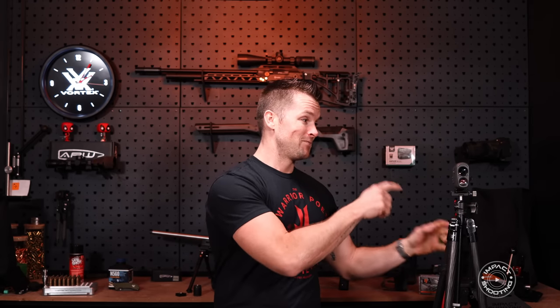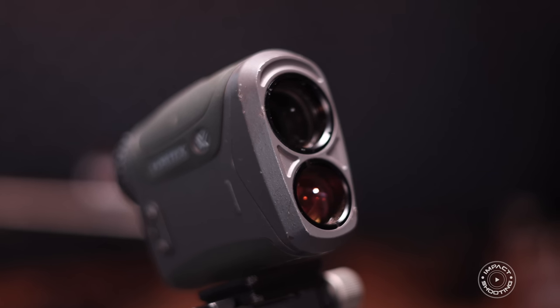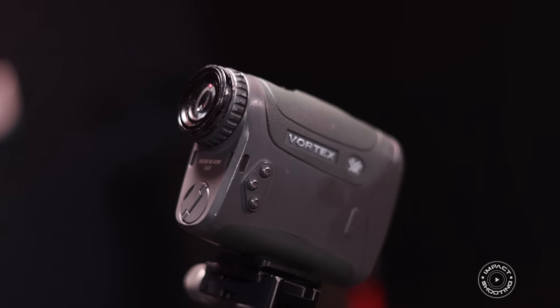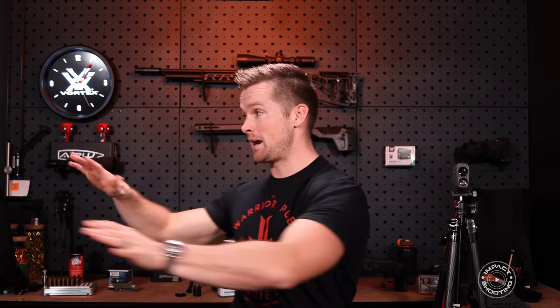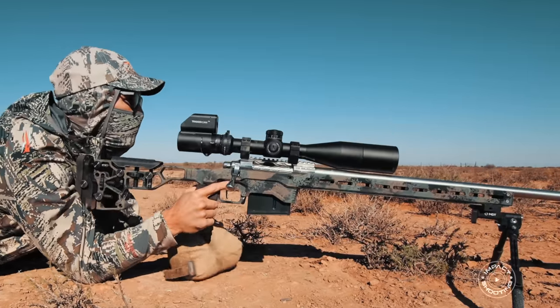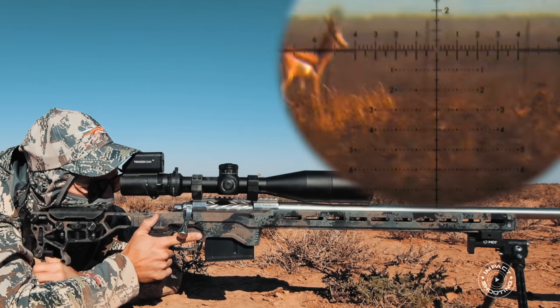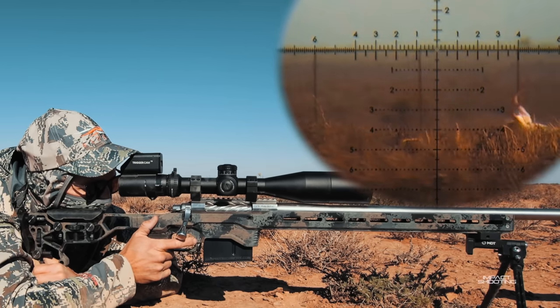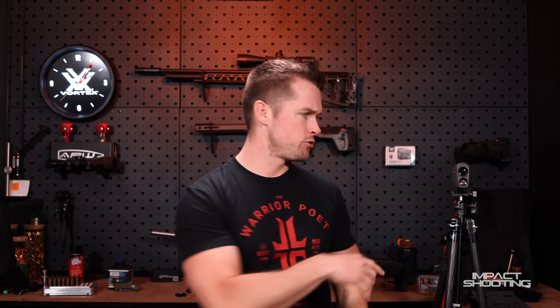I've absolutely wrecked this rangefinder and it's still going strong. A few years ago I was hunting in the Karoo when this just came out — the animals moved around me and as I turned I literally pushed it into the sand with my entire body weight on it. You can see it on the unit, but it's still going strong. As long as you keep it clean, you're good to go.